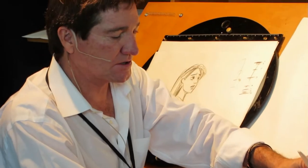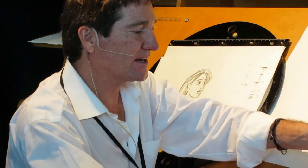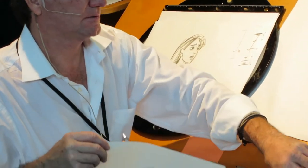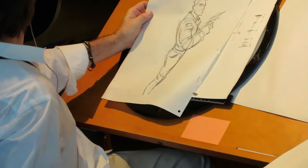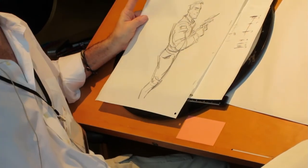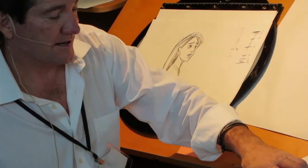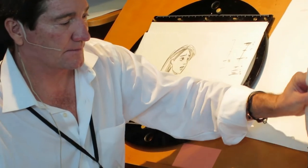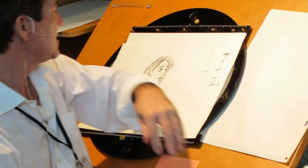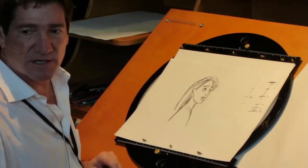You guys have got to ask me questions because this is an opportunity to get information. Here's a guy that I drew — he's going to be a fun guy to work with. Can you go more in depth with the timing chart? Yeah, the timing charts are a great thing to do, especially when they have dialogue.